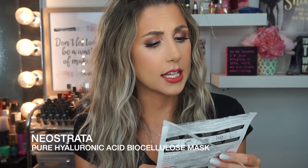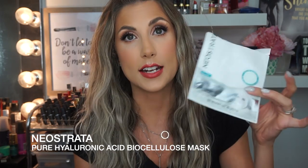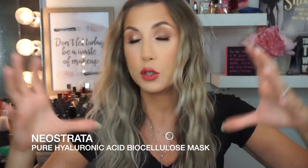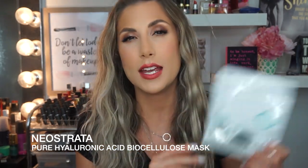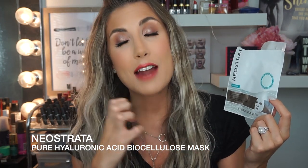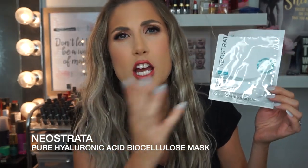This mask was amazing. This is the Neostrata Pure Hyaluronic Acid Biocellulose Mask with 0.15% hyaluronic acid. You take this mask out, peel off both sides, and it legit forms to your face. You can move around, clean your house, do whatever you want, and it's not going to slip off like most masks do. It really did hydrate my face, didn't break me out, and I absolutely love it. It's a little bit pricey — I think it's about $8, maybe a little bit more per mask. But if you want to treat yourself on a Friday and feel really good, or if you have a big event and want that hydration, try this out.